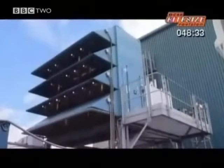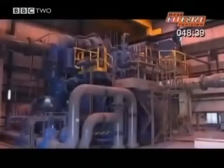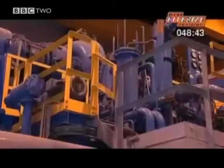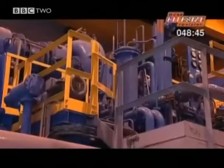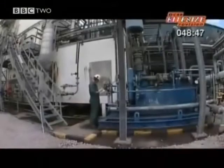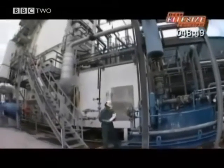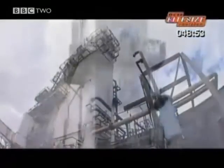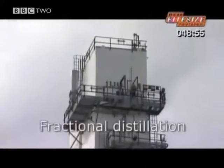To make ammonia, they must first make its ingredients: hydrogen and nitrogen. This is where the nitrogen comes from. There's not much to see on the outside, but on the inside, the machinery pressurises air to separate out nitrogen from all the other gases around us. Inside this tower, the different gases turn into liquids at different temperatures — it's called fractional distillation.